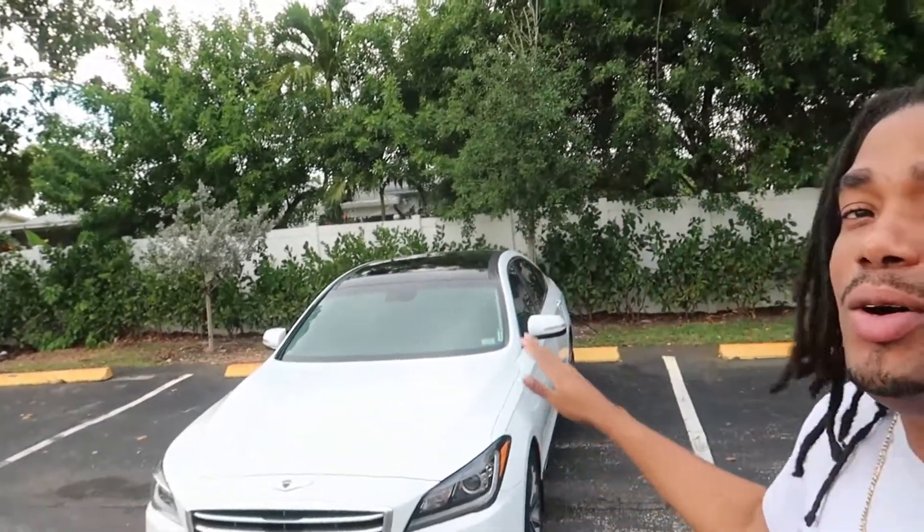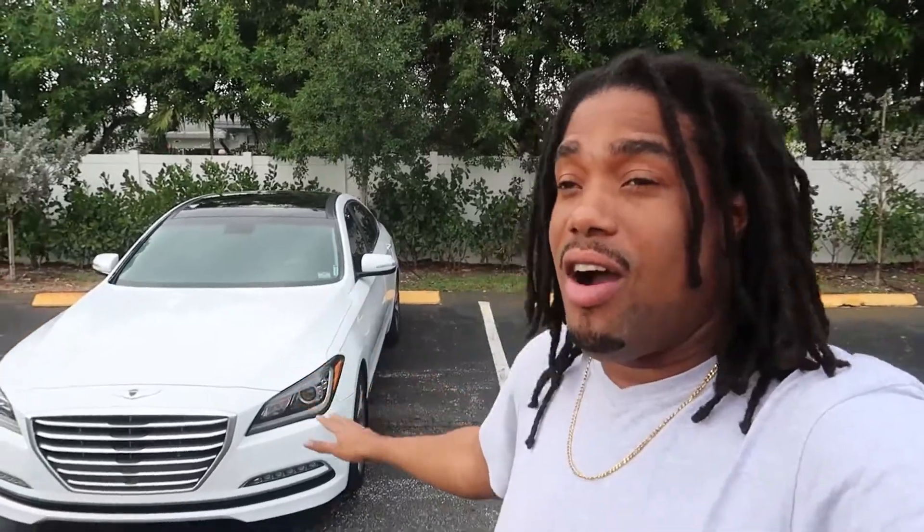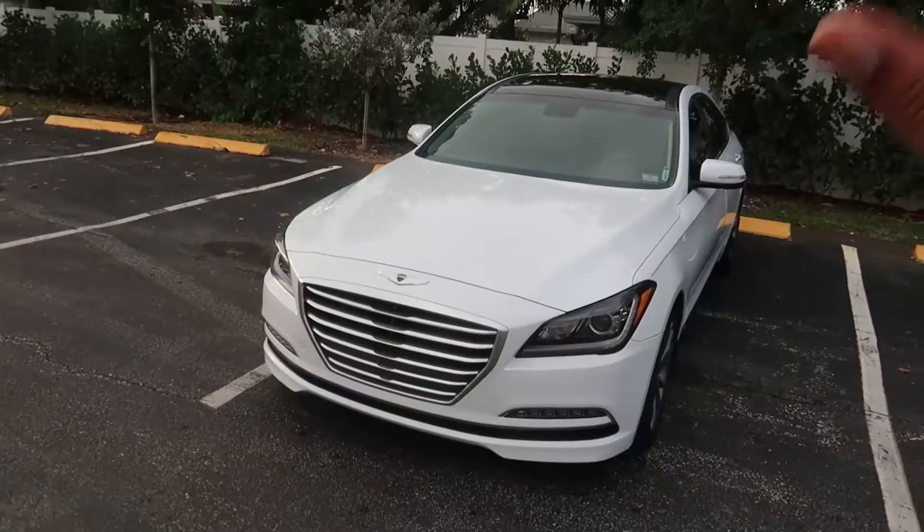What's up guys, welcome back to the channel. You know it cannot be a car channel if we don't make one of these videos. You've seen the title — I'm going to be talking about five things I absolutely love about this car, so let's just get right into it.